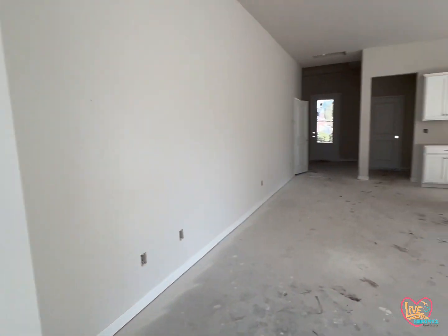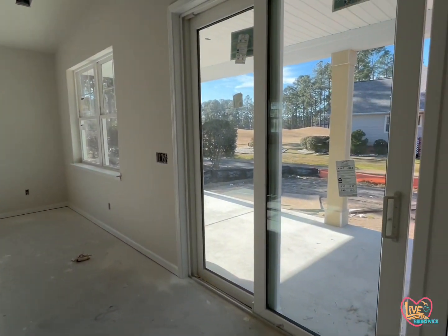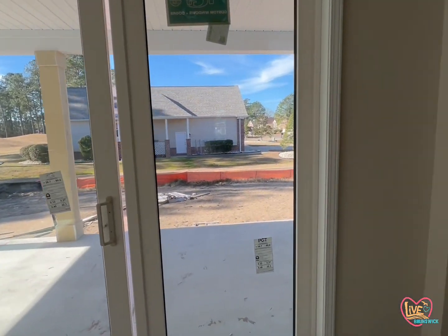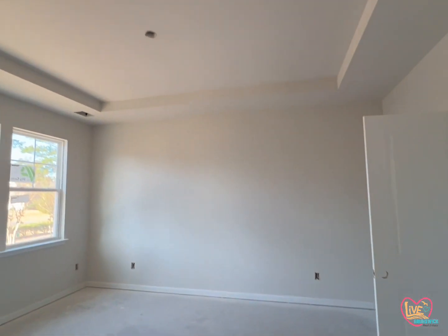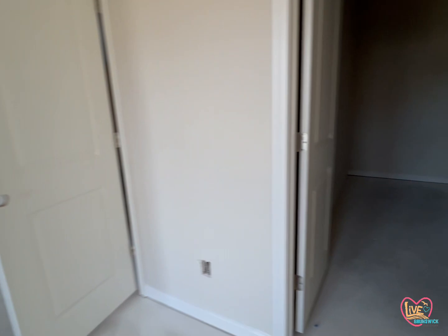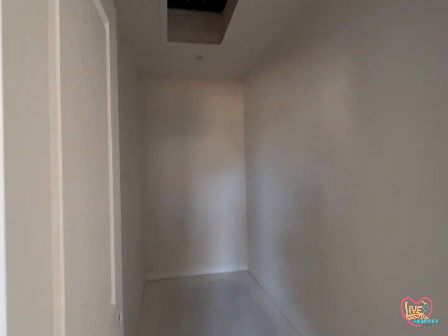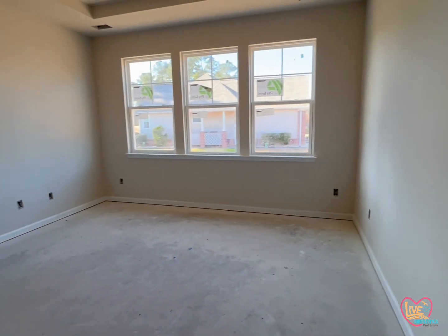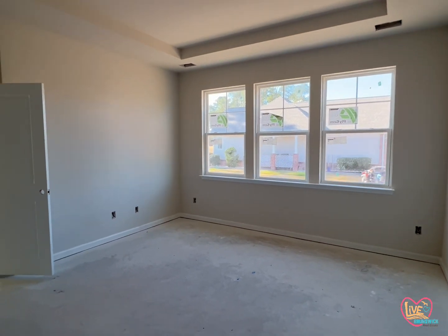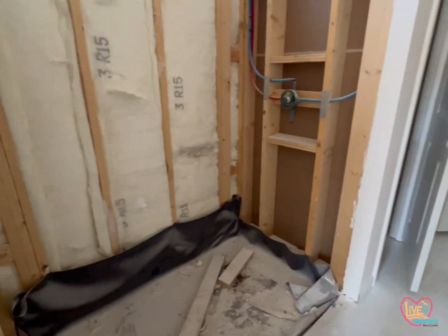And then here in this back corner is the primary suite. The primary bedroom does have a tray ceiling — that's a nice touch — and a very good size walk-in closet. There's access to the attic in the closet. And then this is your primary bathroom.